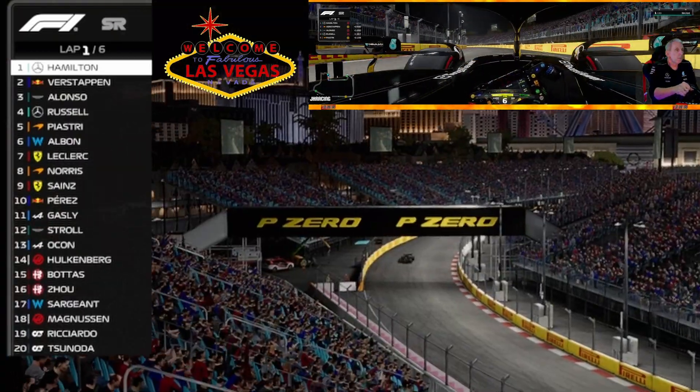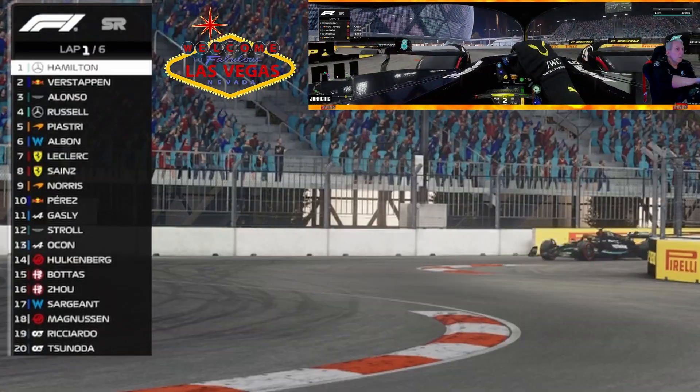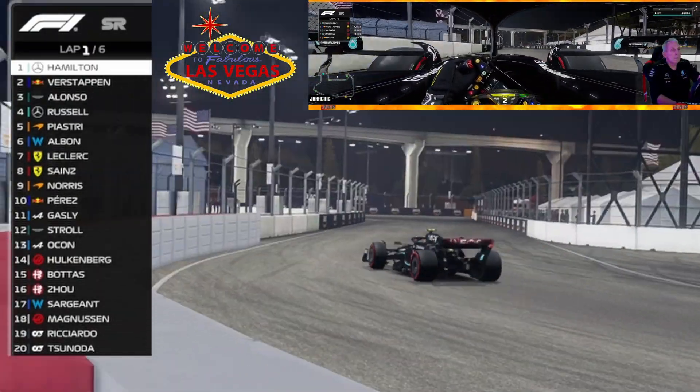Lewis Hamilton is off to a quick start from pole position — he leads the race. We're watching Alonso, Russell, and Piastri make up the top five.